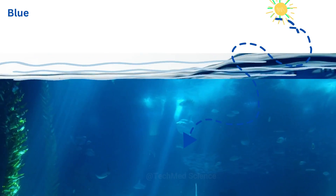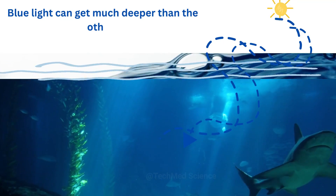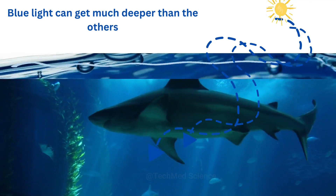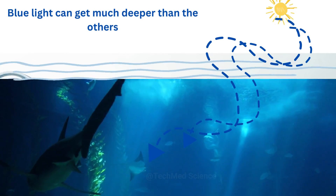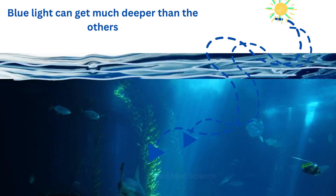Water is colourless and transparent, so sunlight can penetrate through it. But the sunlight we perceive as white is actually a mixture of all the different colours of the rainbow. Each colour can penetrate to different depths. Blue light can get much deeper than the others.